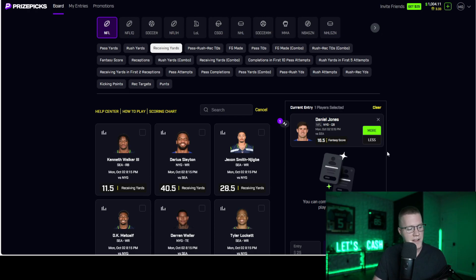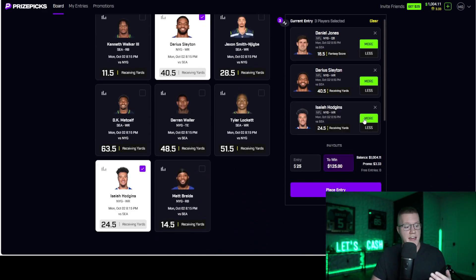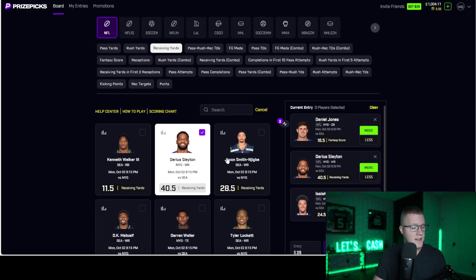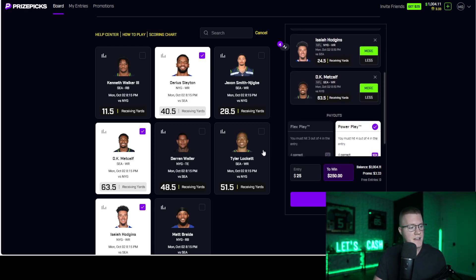If Daniel Jones has a good game, then his number one wide receiver is going to have a good game too — same thing with Hodgkins. He's going to be throwing for a lot of yards, getting touchdowns, throwing the ball more often. So receiving yards organically have a better chance to go over the better Daniel Jones does — that's called positive correlation. Same thing on the other side of the ball: if Daniel Jones is throwing a lot, there are probably more points scored overall, which means DK Metcalf is probably going to get more targets in a shootout.